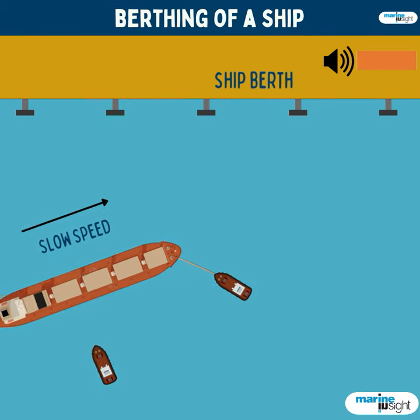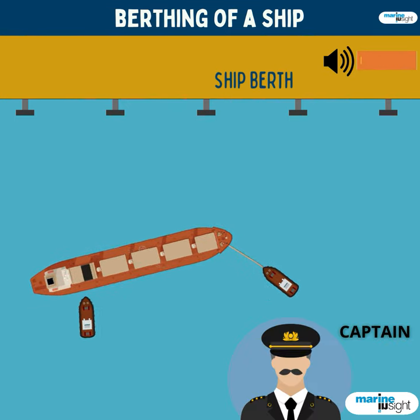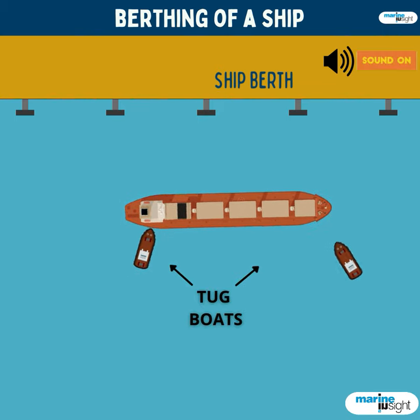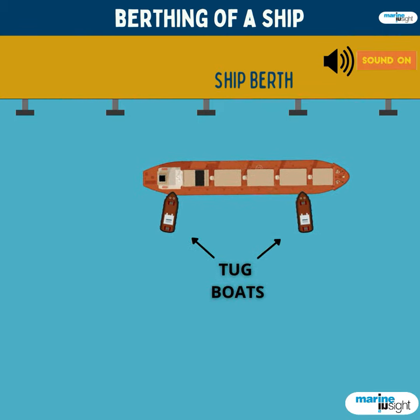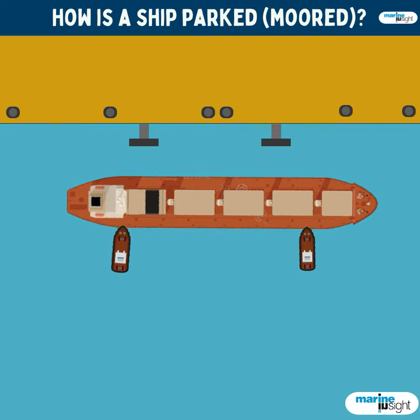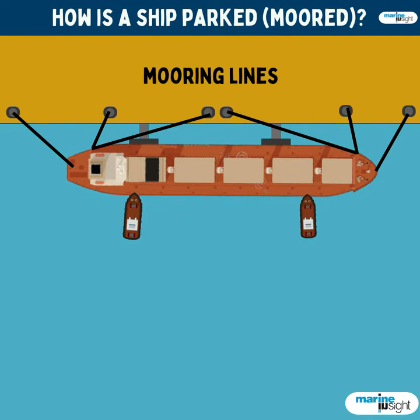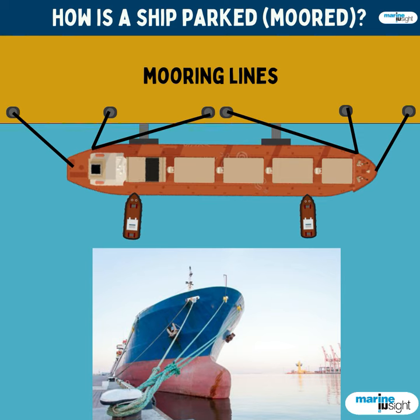A ship is brought to berth at very slow speeds under the command of the captain and the advice of the maritime pilot. She is assisted into her parking position with the help of tugboats. Once the ship has reached her position, she is kept in place with the help of mooring lines, which are basically huge synthetic fiber ropes.